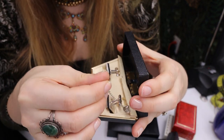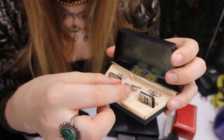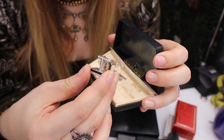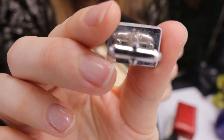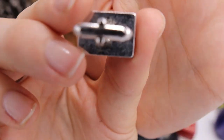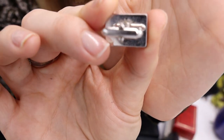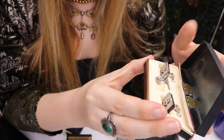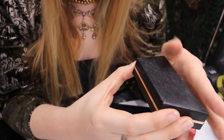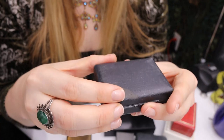Here we have cufflinks and a tie tack monogrammed with the letter B. I've sold monogrammed cufflinks before. You can see the Swank mark right at the top. This is a complete set in its original box — matte silver tone. I'll definitely sell this one.